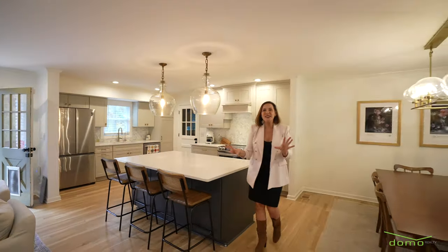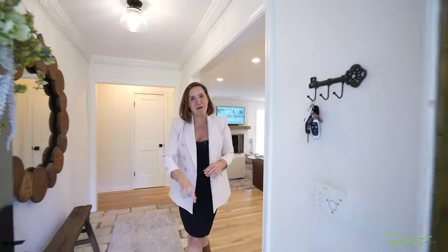This turnkey home is the perfect mix of traditional and modern, and there's nothing left for you to do except move your furniture in and start living your best life ever. I hope to see you at the open house.